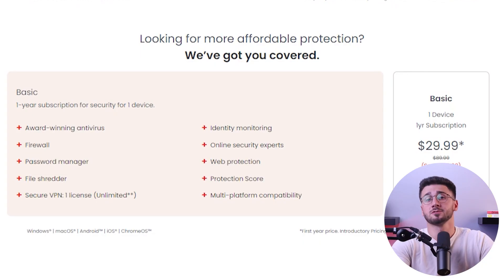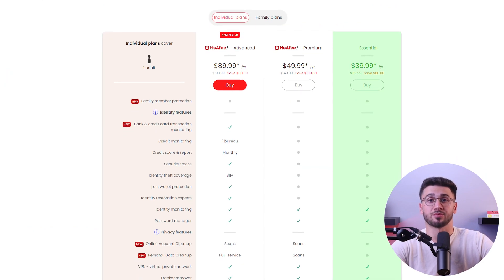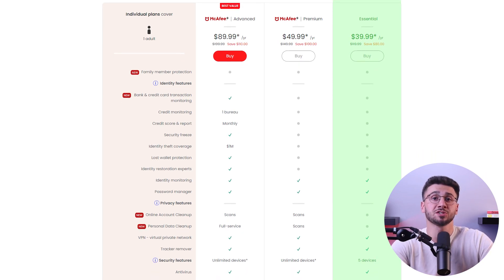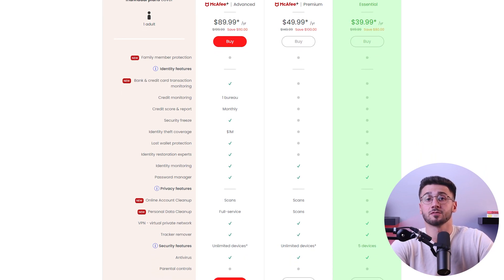Now it's time to discuss McAfee's pricing plans. They offer a range of options based on how many devices you want to secure. Their basic plan costs just about $30 for the first year, offering basic security and web protection with extra features like a VPN, file shredder, password manager, and more, but only for one device. The essential plan is priced at around $40 for the first year and provides almost the same features but for five devices.